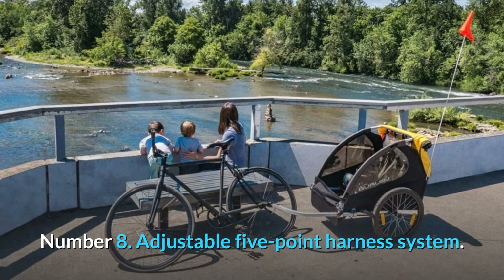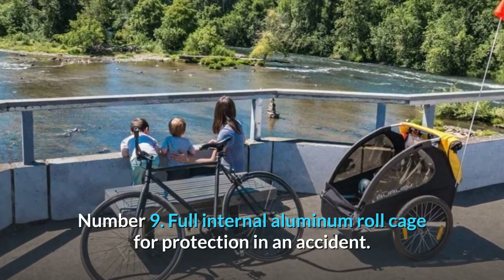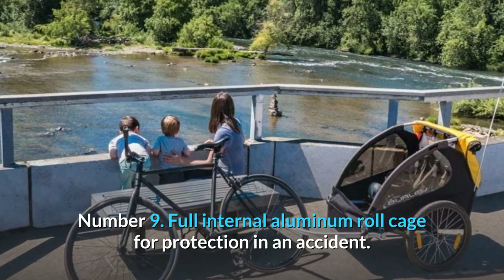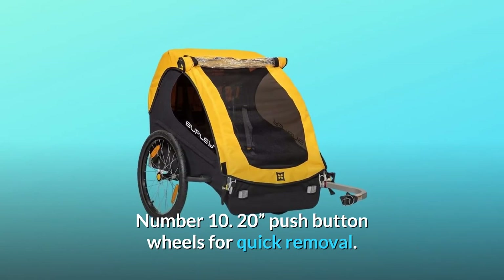Number 8: Adjustable 5-point harness system. Number 9: Full internal aluminum roll cage for protection in an accident. Number 10: 20-inch push-button wheels for quick removal.